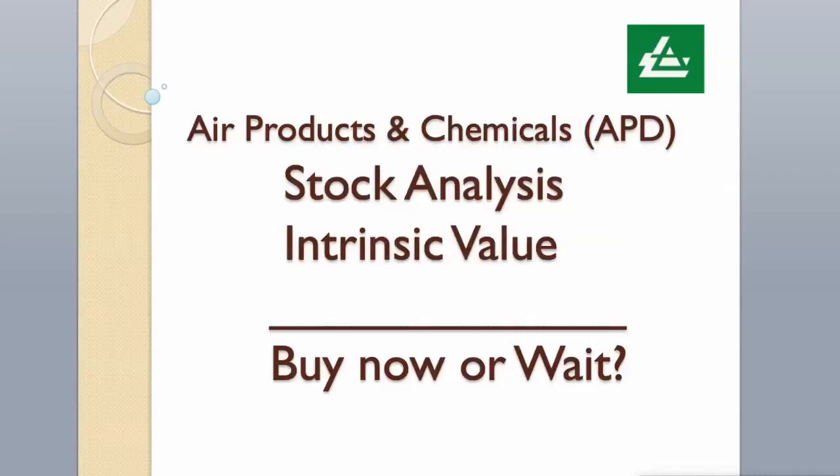Hi guys! Today we will analyze Air Products and Chemicals stock, and calculate its intrinsic value using two different valuation models. Enjoy!